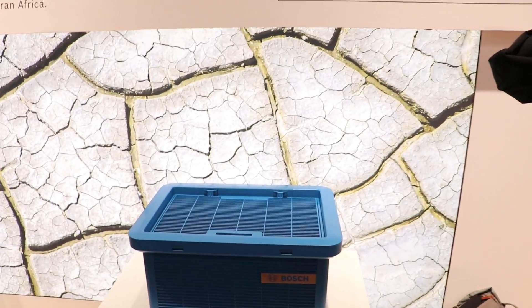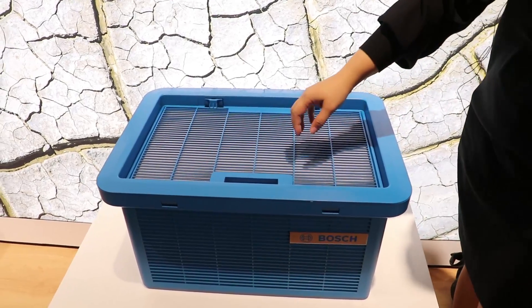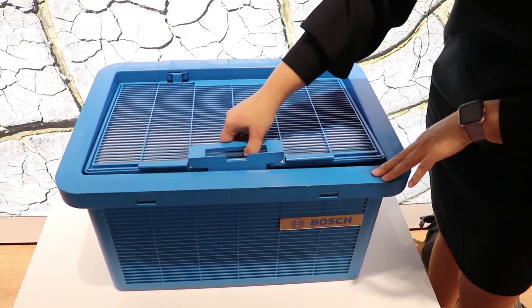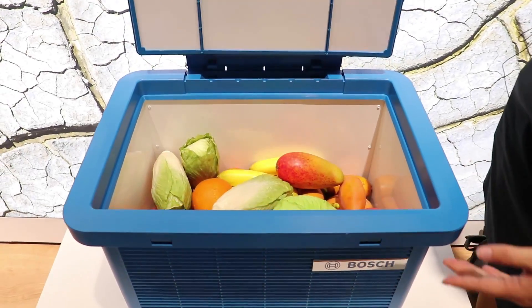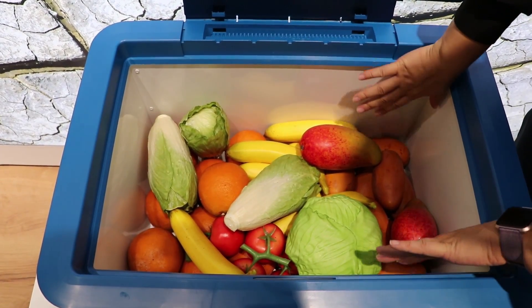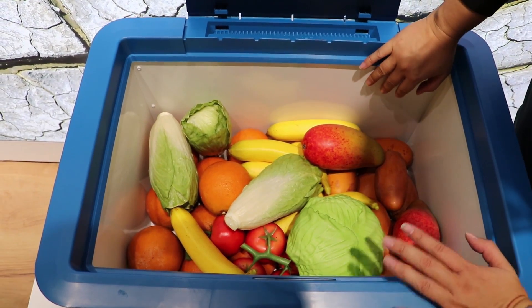It is called the Fresh Box. It is a product aimed at Africa. All I have to do is pull this back, open this up — and look, I've got fruits and vegetables inside. It's a refrigerator that is not powered.